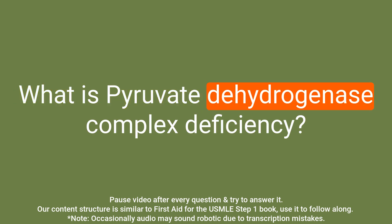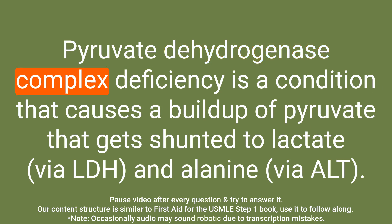Question: What is pyruvate dehydrogenase complex deficiency? Answer: Pyruvate dehydrogenase complex deficiency is a condition that causes a buildup of pyruvate that gets shunted to lactate and alanine.